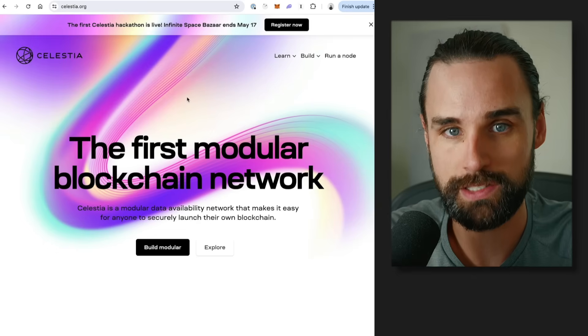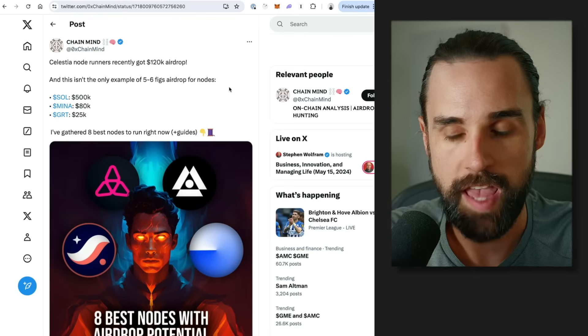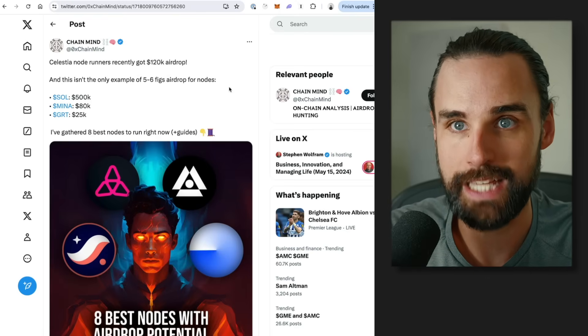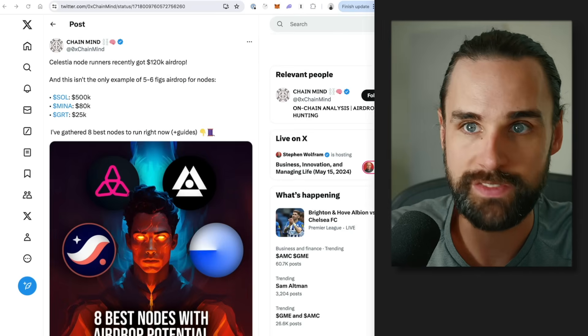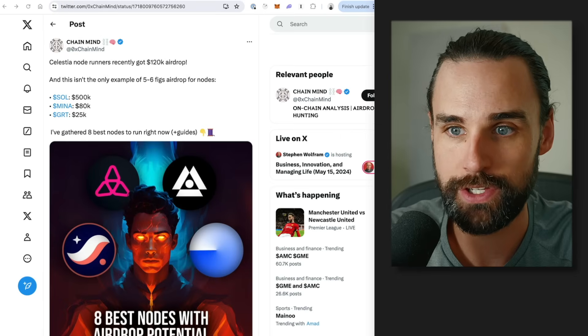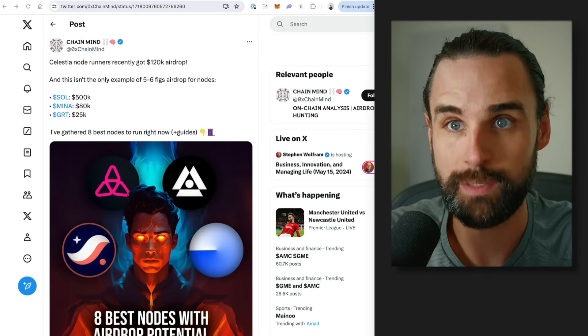One recent example of this was Celestia — a new network that gained a ton of traction in the past six months or so. People who went in on Celestia early and became validators on the testnet before it went live got up to $100,000 in airdrop earnings. That's not the only one — people in Avalanche got multiple six figures, Moonbeam got up to $80,000, and Solana got almost $150,000 at the peak.